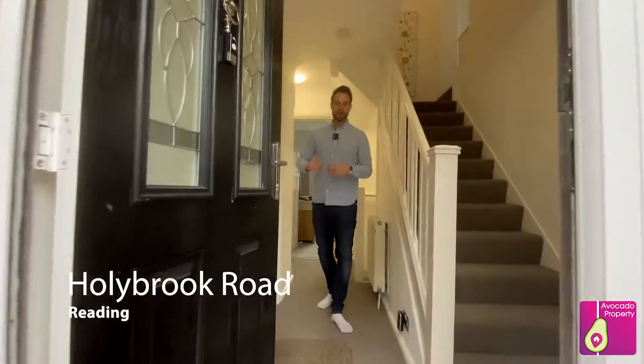Welcome to Hollybook Road. I'm so excited to tell you all about this fantastic home. Before we do, let's take you around the local area.